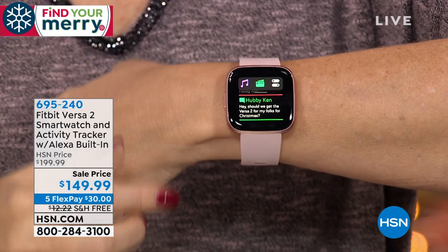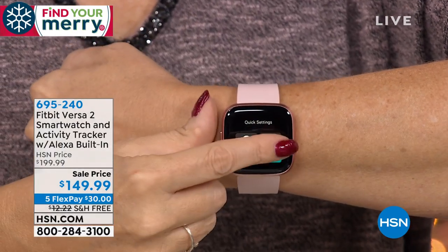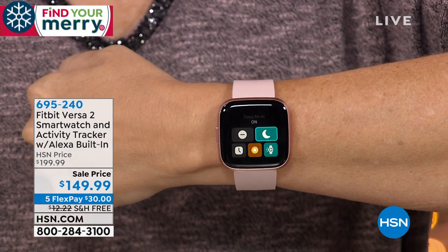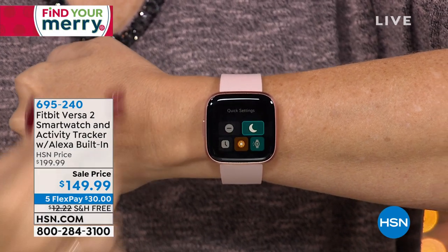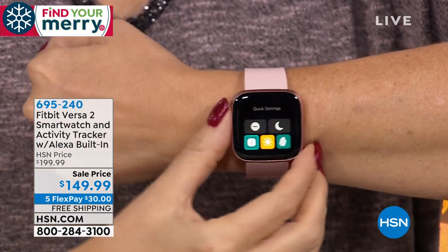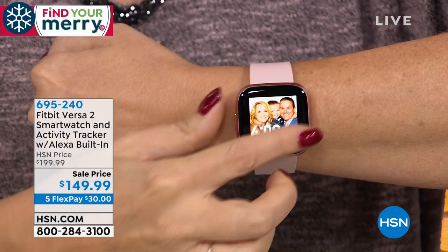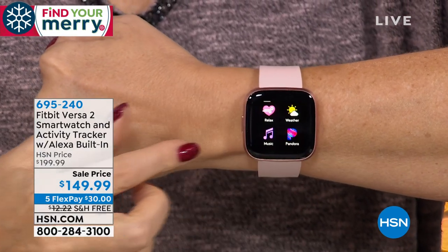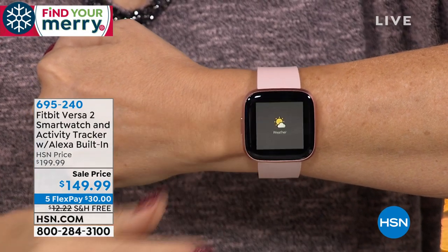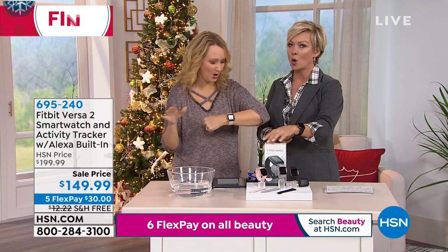We're at a sale price — it's $50 off today. Free shipping and it's only $30 to get yours on five Flex Pay. It's a $200 Versa 2 — $200 anywhere you find it. Come back and get yours here because it's really a nice savings. This is the most up-to-date — it came out in September. We only had it once last month and it totally sold out.